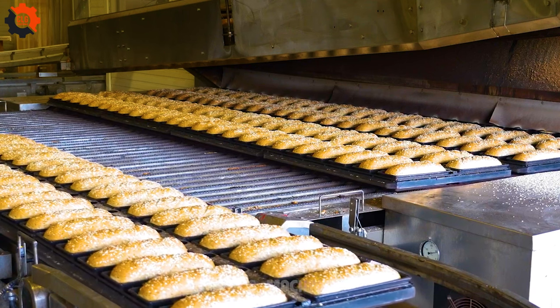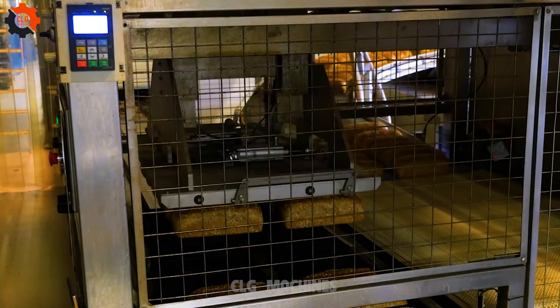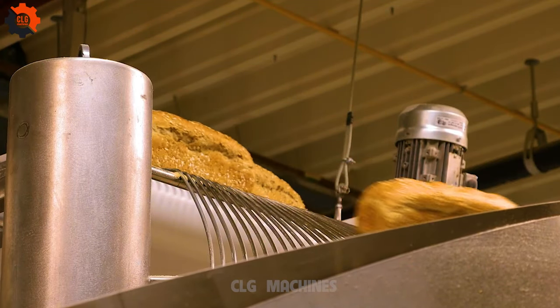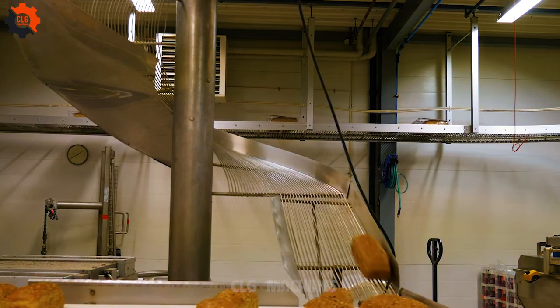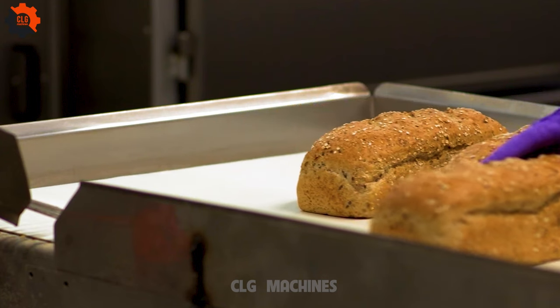At GoMan in Norway, semi-automatic packaging revolutionizes bread packaging processes. This innovative approach combines human expertise with automated technology, enhancing efficiency and precision. By integrating semi-automatic systems, GoMan ensures consistent quality while meeting increasing demand.